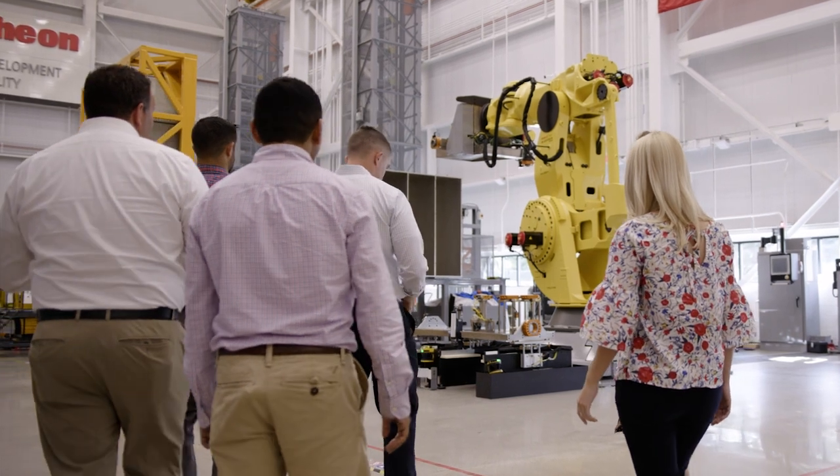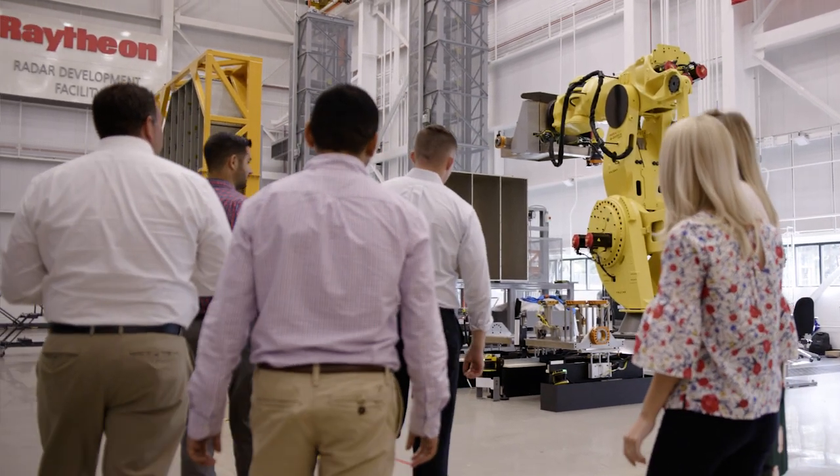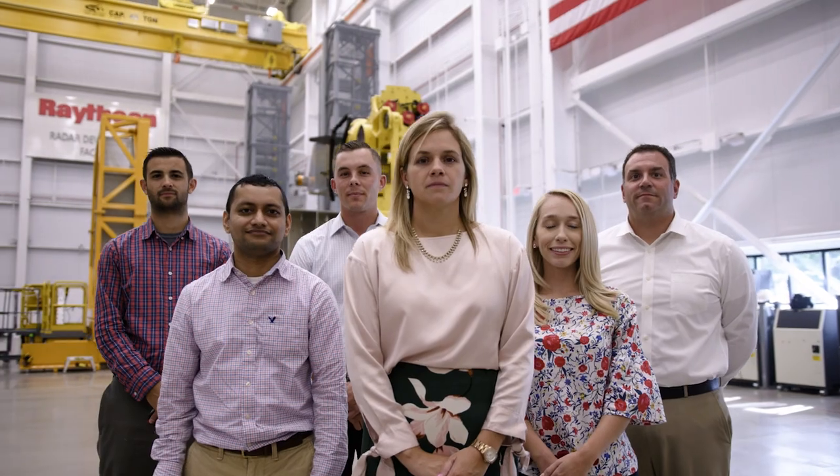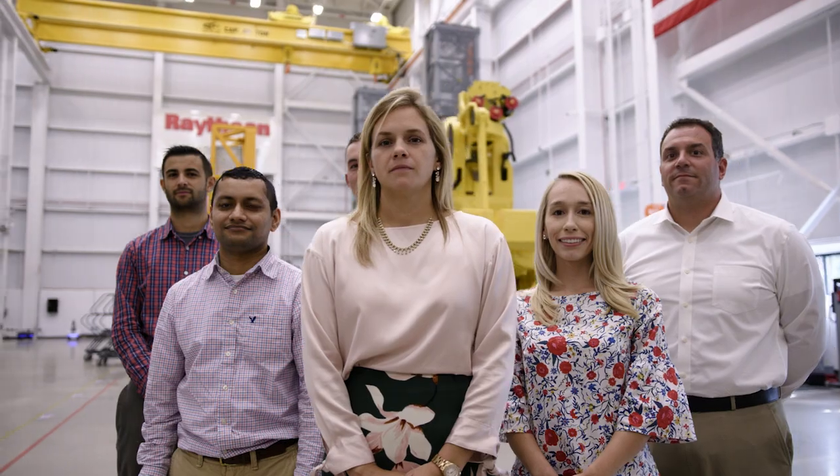As we bring our customers into this space, they are truly amazed. Raytheon really leaned in on this program. It's proof that with teamwork, persistence, and a little bit of grit, we could come up with a solution that was greater than we had imagined.